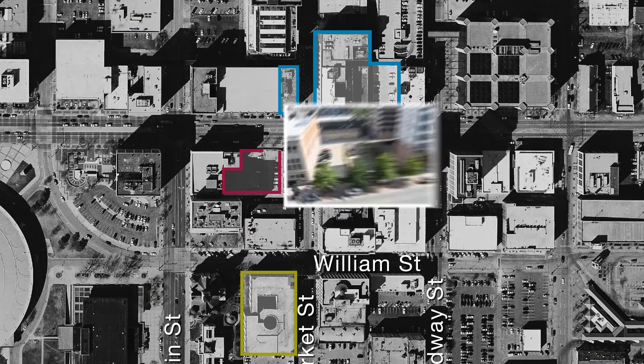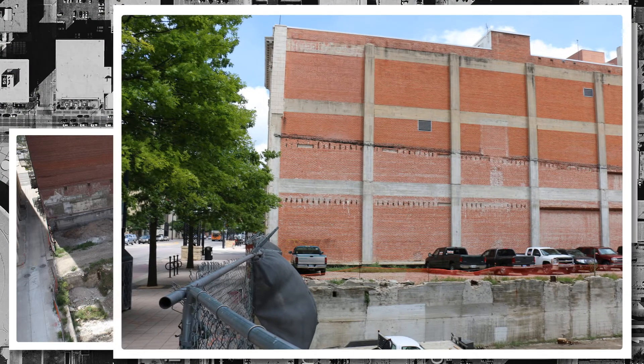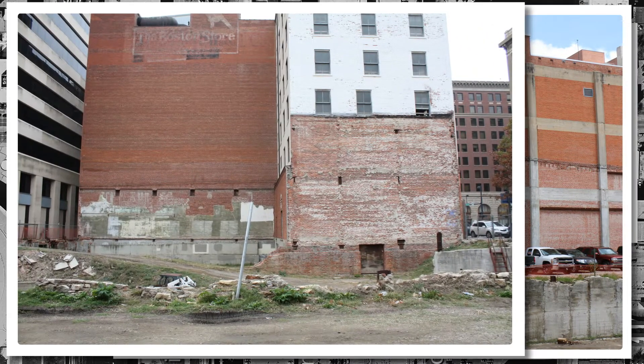But what about the Hole on Douglas? It's such an eyesore for the community. So why not just fill it in? Well, we are.